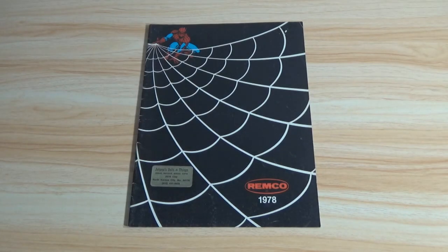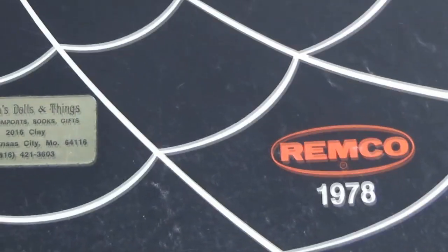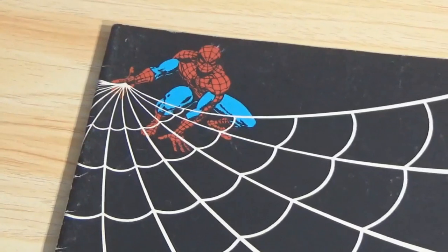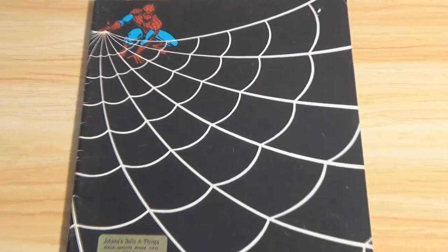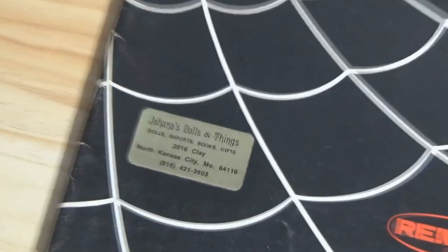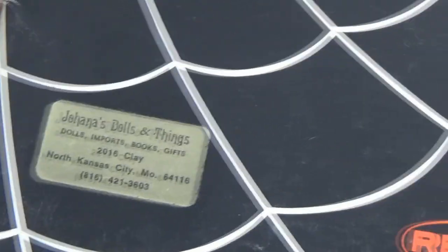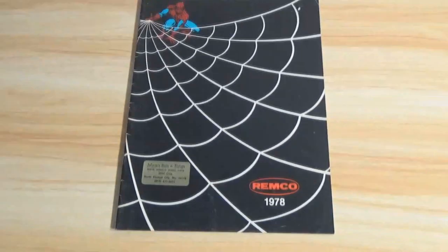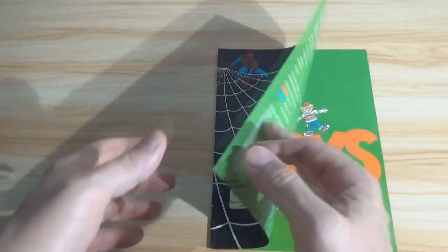Hey there, fellow adult collectors. Welcome back. David Yon here with another virtual video catalog tour. This time, we'll be taking a look at the Remco 1978 Toy Fair catalog. It's going to be a lot shorter than some of the other virtual catalog tours I've done, simply because this is not a big catalog — only about 24 pages. This used to belong to Joanna's Dolls and Things in Kansas City, Missouri. I don't know if they still exist, but I've got their catalog, and I'm going to share it with you.